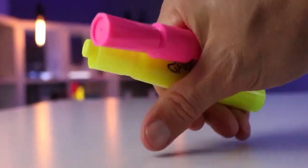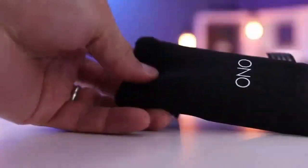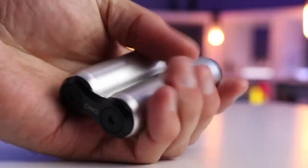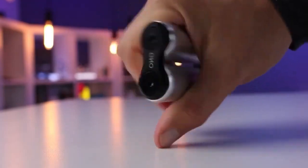Everyone fidgets, whether it's tapping your foot, clicking your pen, biting your nails, or something else — anxiety manifests in many ways. The Ono Roller is the perfect way to relieve stress, keep your hands busy, and put your mind at ease. Subtle, sleek, work-appropriate, and mildly addicting, you'll wonder how you made it this far in life without one.